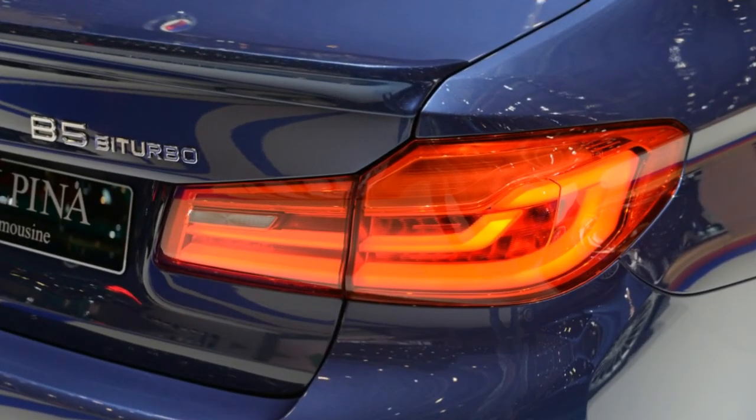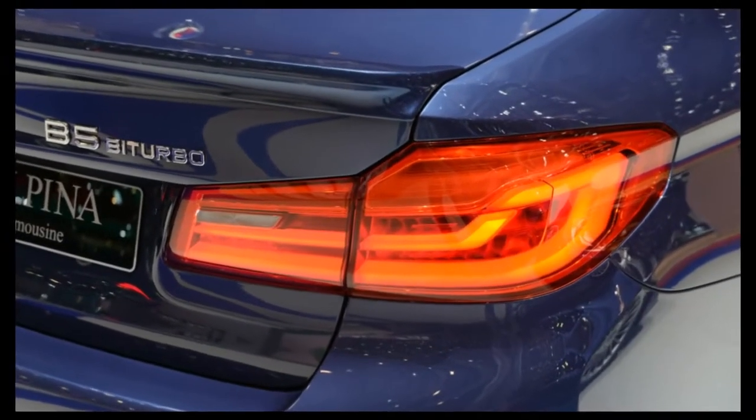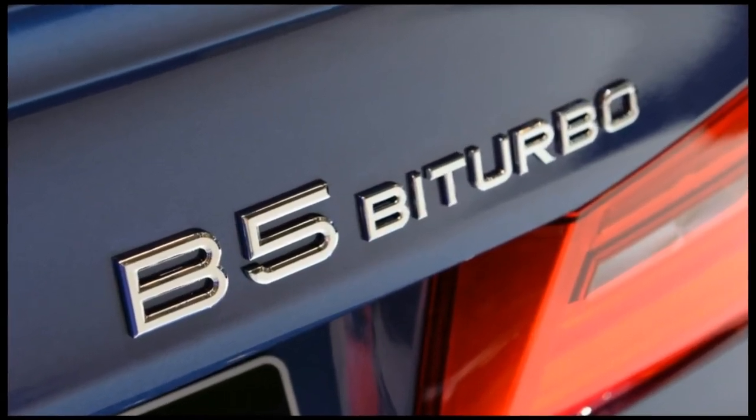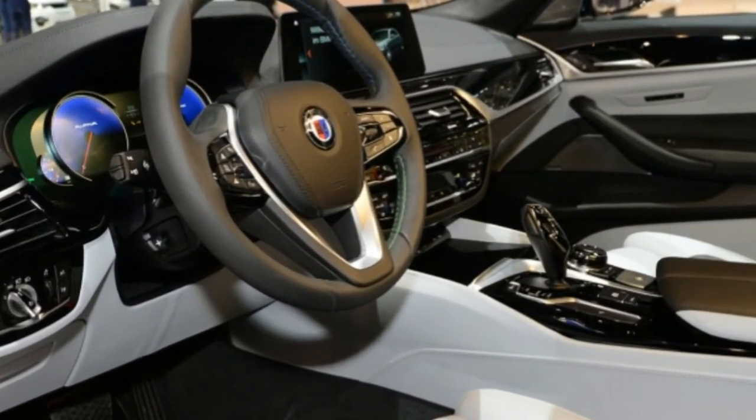Elsewhere, the new B5 benefits from air suspension at the rear, replacing its standard coil springs. The exhaust note has also been finely tuned, with the B5's advanced pipes reducing back pressure while allowing the driver to choose from two bassy growls.